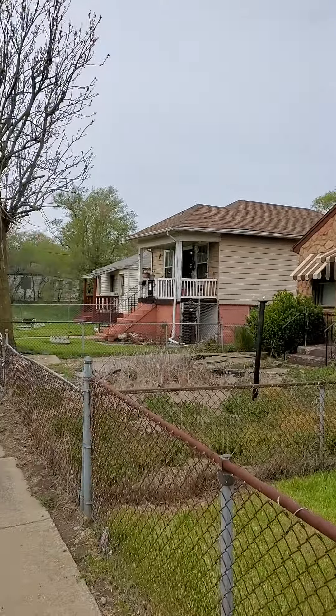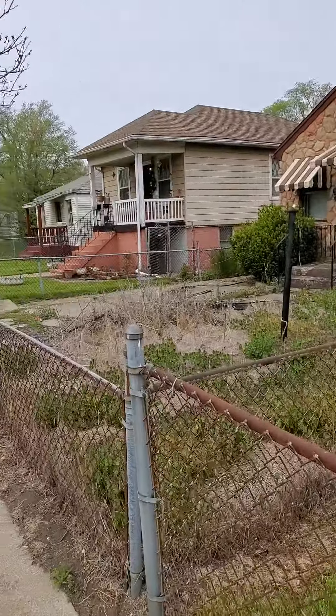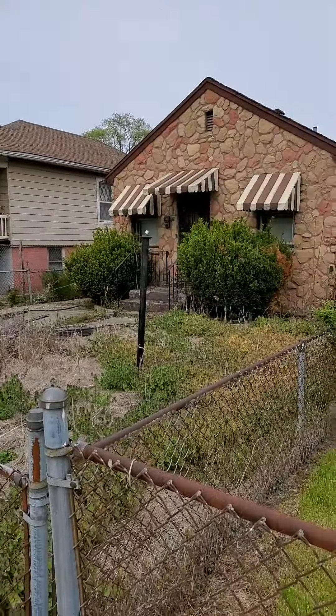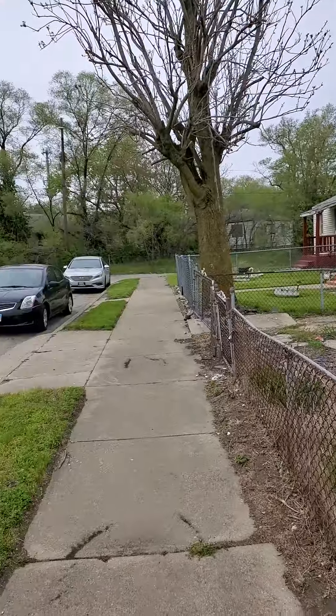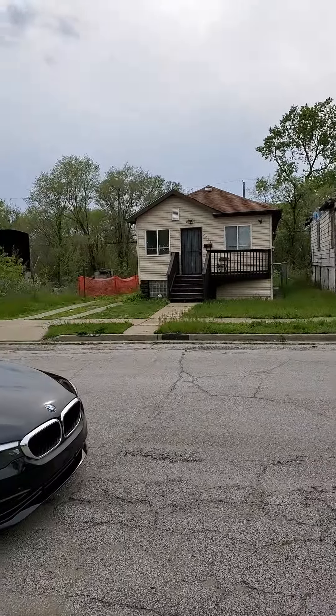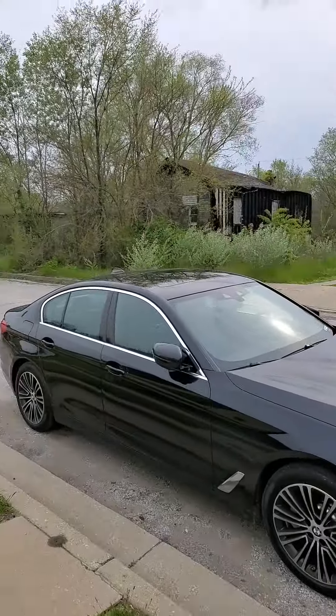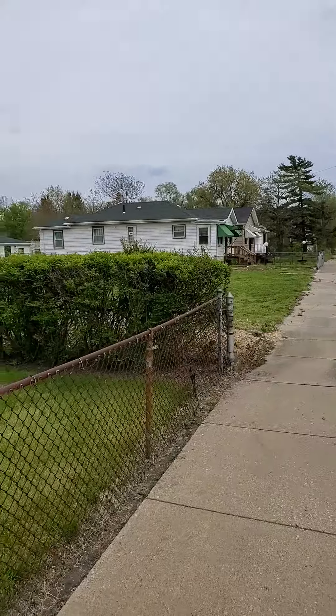Here's your neighbors. So your neighbors right next to you don't look bad at all. This one needs a little bit of a cleanup. This one's a little rough. That one looks good. That one's a little rough. Those look okay.